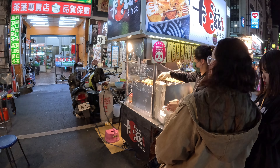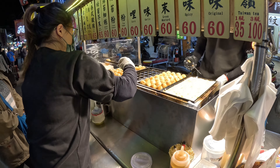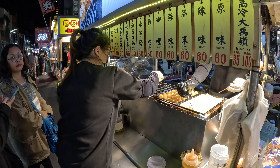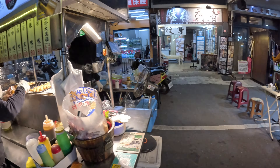They even have takoyaki balls here with different flavors — Thai sauce, chocolate condensed milk, plum powder, curry, garlic, green mustard, and Taiwan tea. So you'd think it'd be Japanese style — and it is — but they've added a mix of Taiwanese flavors in there as well, so it's like a crossbred sort of thing. That's pretty cool!